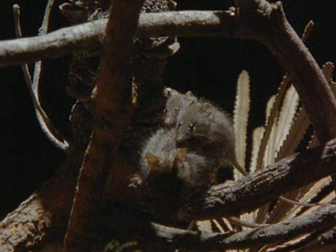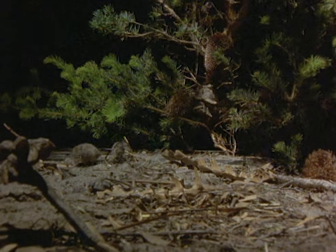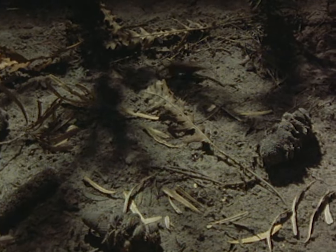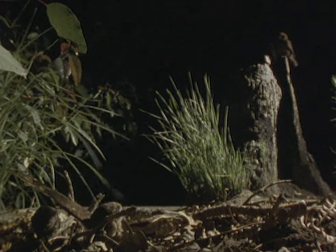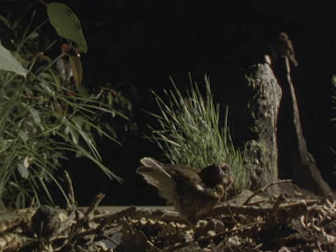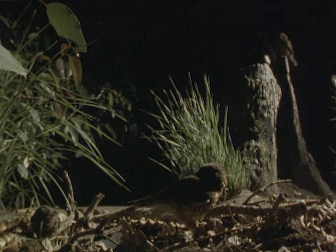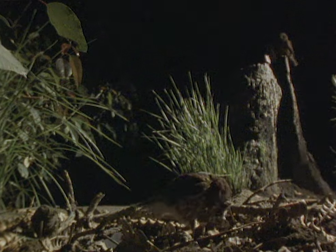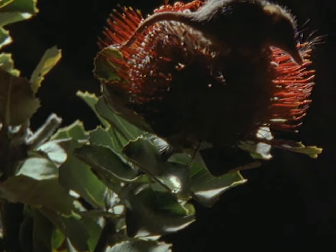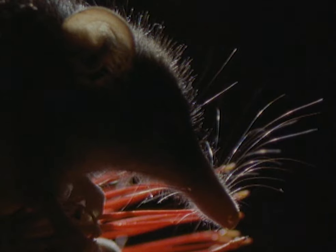There are few predators on the heathlands because there is very little worth eating. Bubuks are the smallest owls in Australia and the most common here. They catch insects and the occasional small mammal. The owls often hunt in pairs; the male brings the food to his mate. As soon as they sense danger, the honey possums don't flee — they freeze. Only a twitching whisker gives them away.